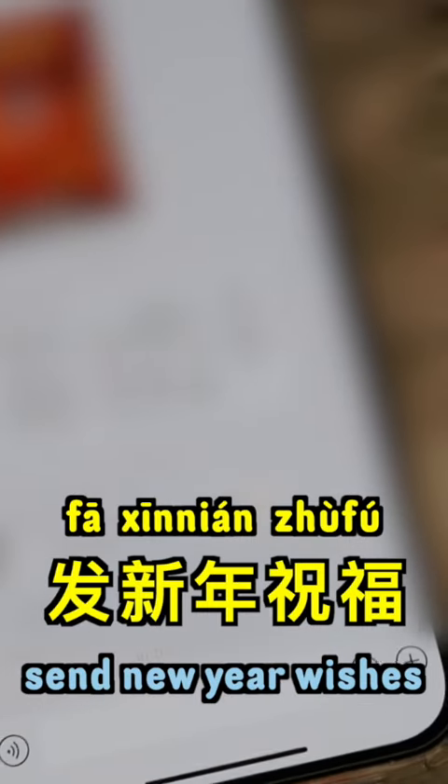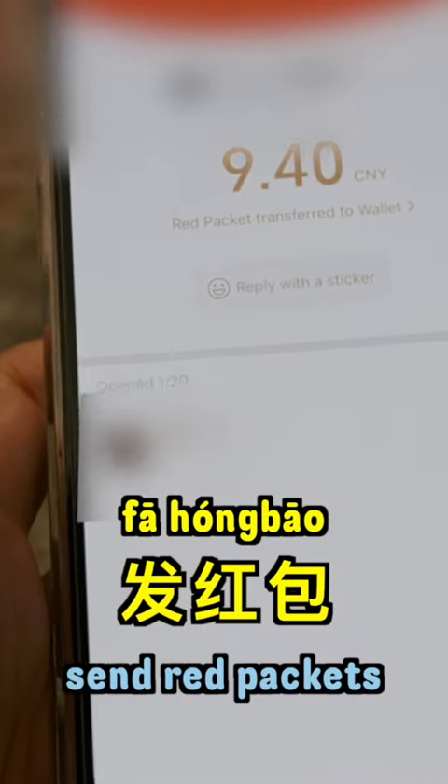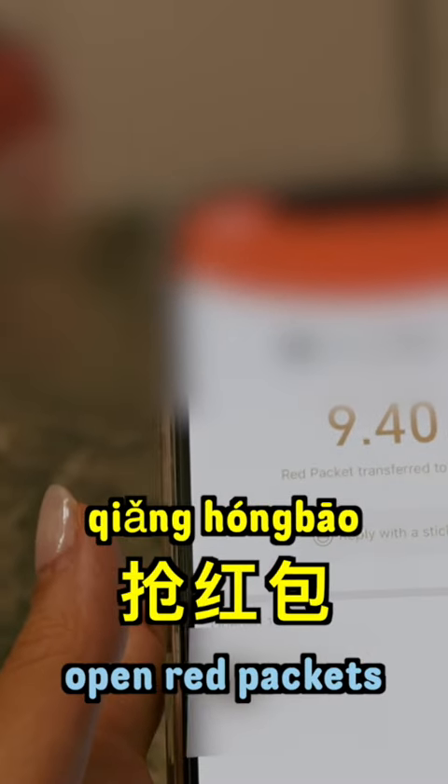Afterwards, it's time to send out 新年祝福 to friends and families. It's also the time to 发红包 and 抢红包.